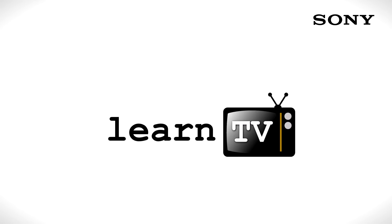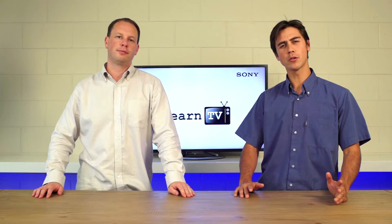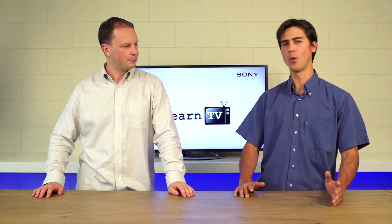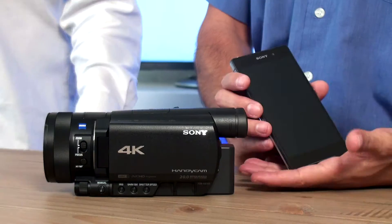Today on LUNN TV we're going to talk about how 4K video lets you focus on the right part of the frame. Hi, I'm Tim and I'm Tuki and welcome to LUNN TV. Today we are going to talk about why 4K video recording, because Sony has announced a few really cool products — 4K video recorders.